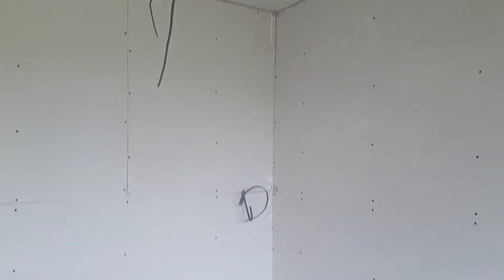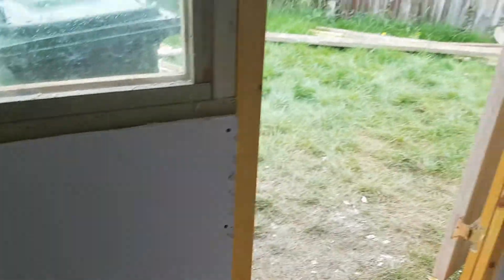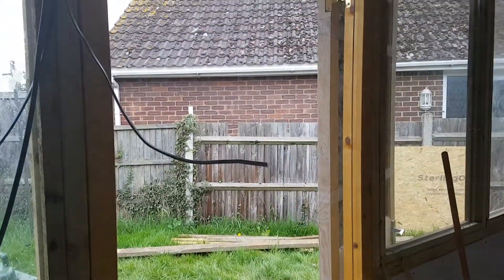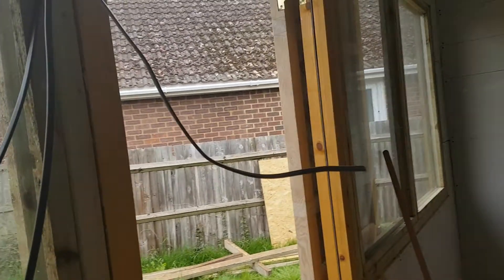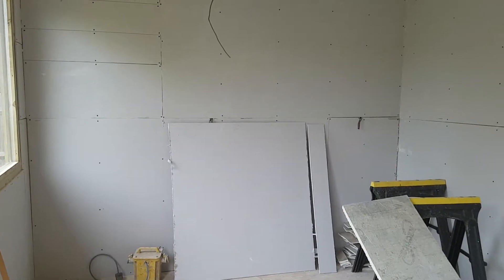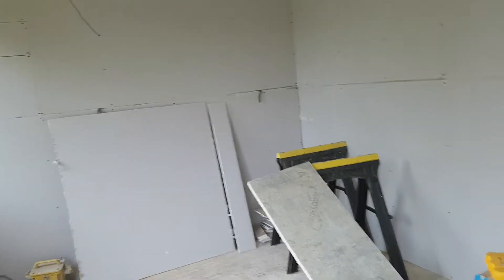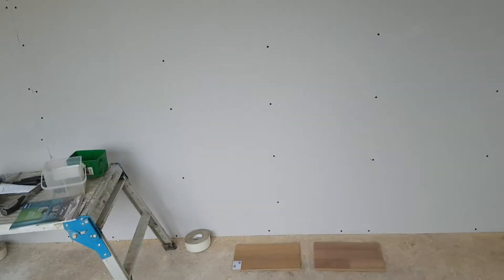We've got all the wires up ready for the lighting, for the plug sockets, and outside lights. Another plug socket down here — the door is actually now on, still need to have that glazed. And yeah, some more wires there for another two sockets, so that's all looking very good.